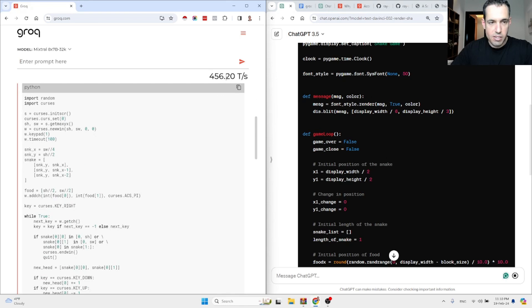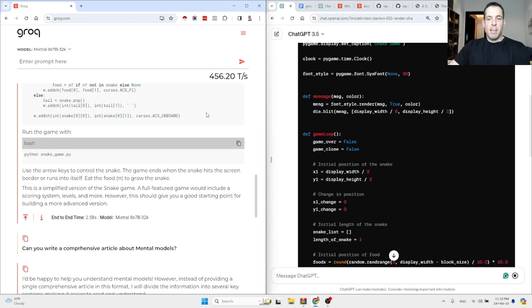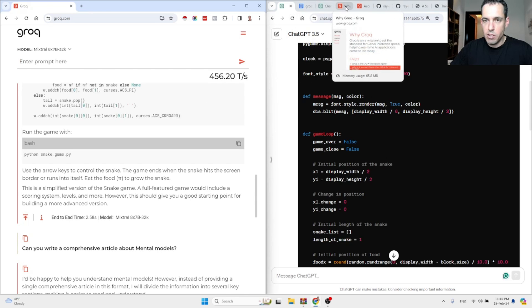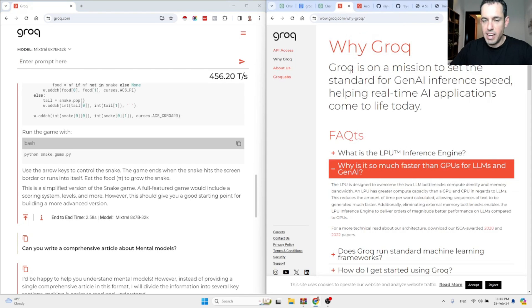And this is tokens per second. So guys, this is a short video about Groq, which is a very exciting new platform for inference. Let me show you the website and what they claim. Groq is on a mission to set the standard for generative AI inference speed, helping real-time AI applications come to life.